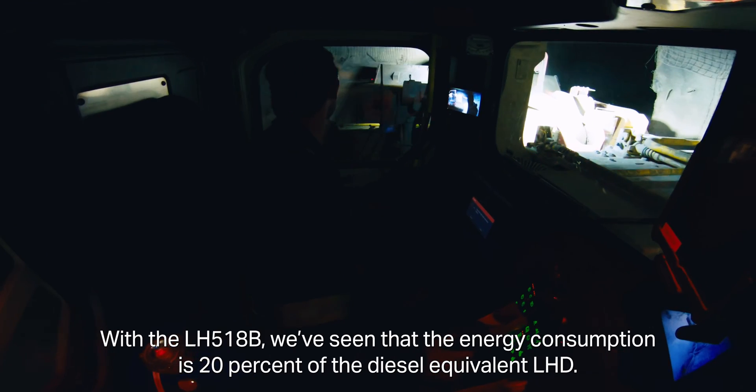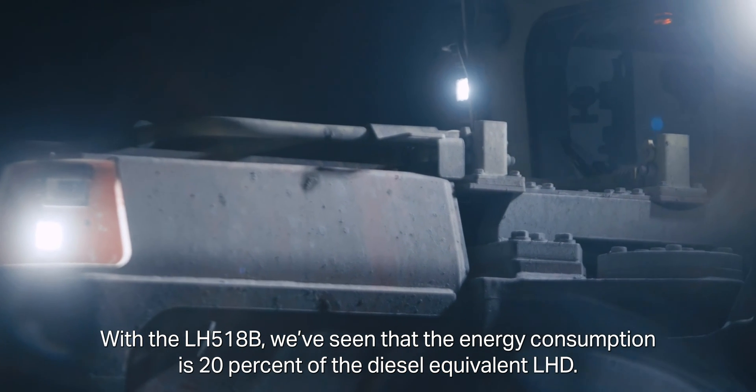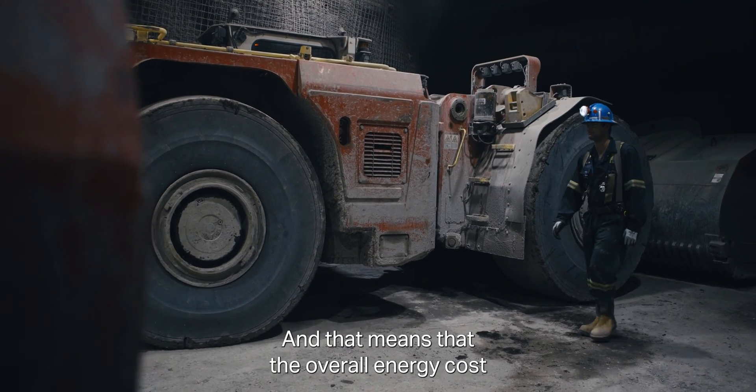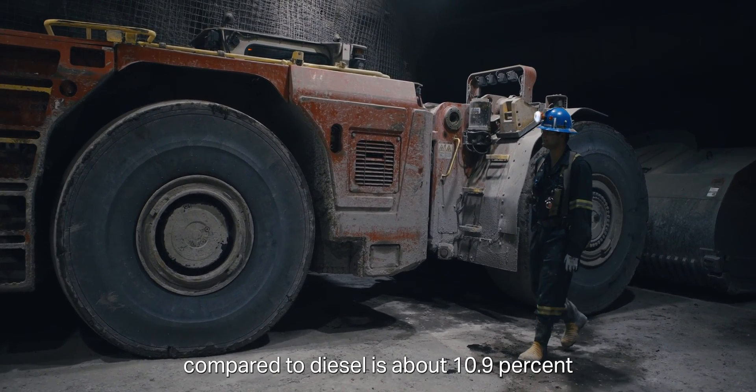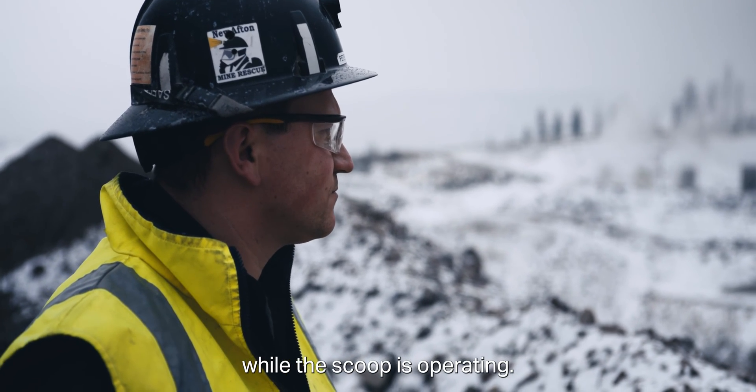With the LH518B, we've seen that the energy consumption is 20% of the diesel equivalent LHD, and that means that the overall energy cost compared to diesel is about 10.9% while this unit is operating.